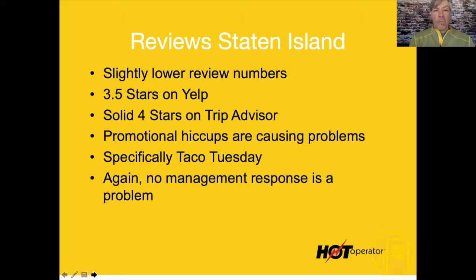The reviews here were slightly lower: 3.5 stars on Yelp, which is pretty much average for a restaurant, but it's lower. Solid four stars on TripAdvisor is decent. Promotional hiccups are causing the problem — specifically Taco Tuesday.